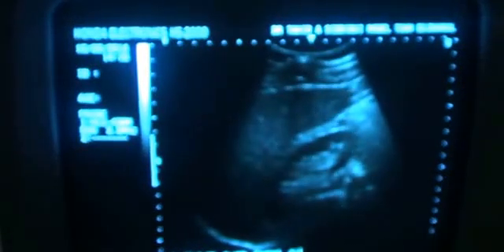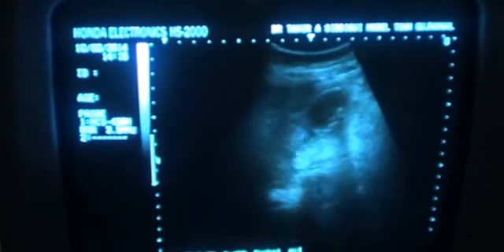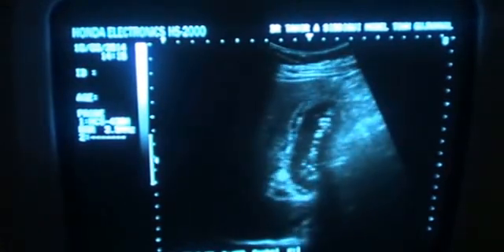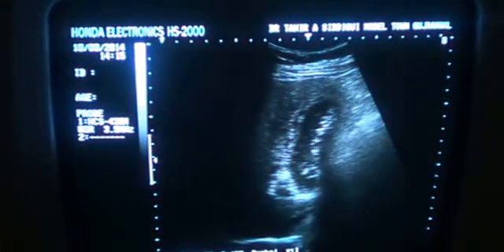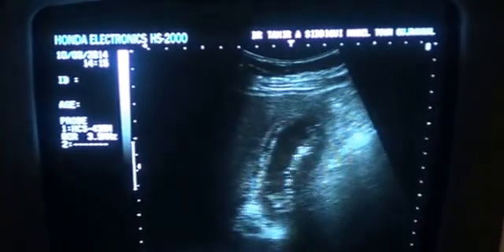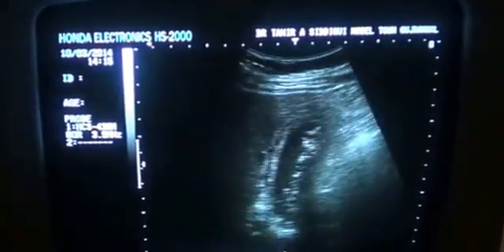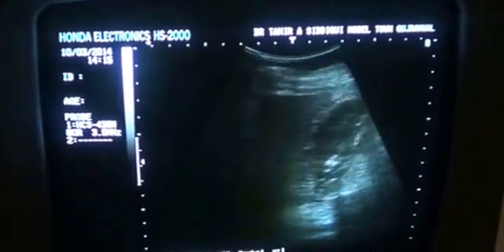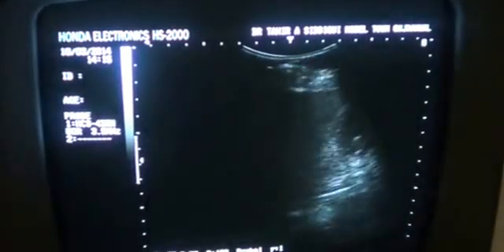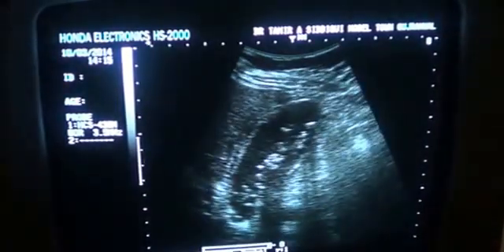This is an ultrasound study relating to the gallbladder. The patient presented with a complaint of mild epigastric pain for the last few days. He was not aware of any findings and had never had an ultrasound or any other procedure performed. Now what we see is that this is the gallbladder.